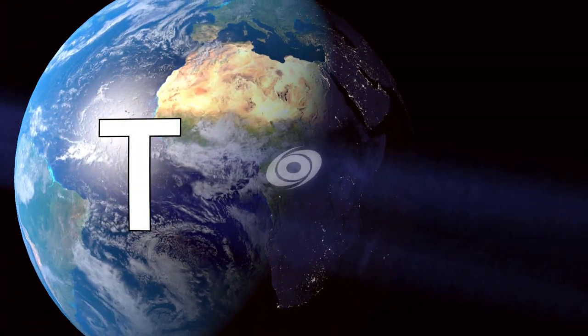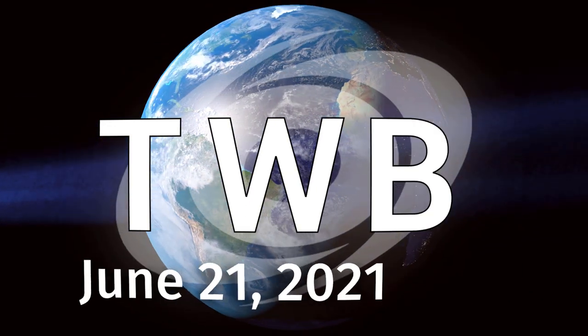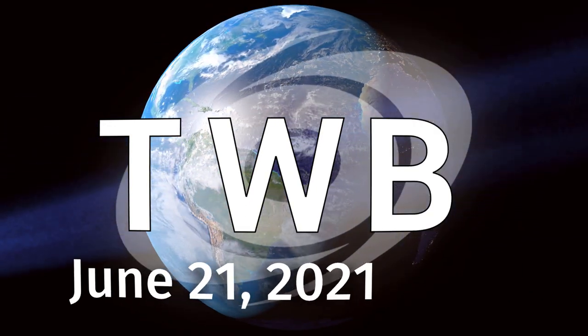And now the latest around the wide world of tropics, tropical weather bulletin for June 21st.